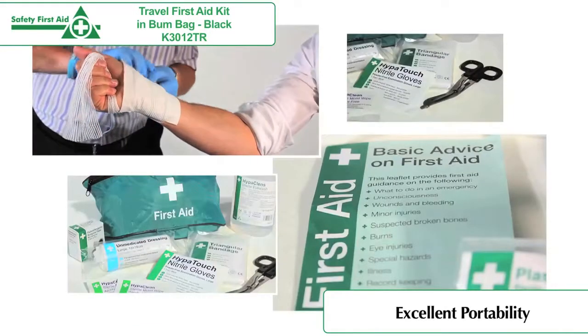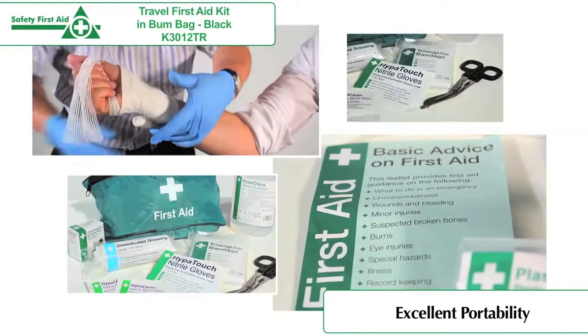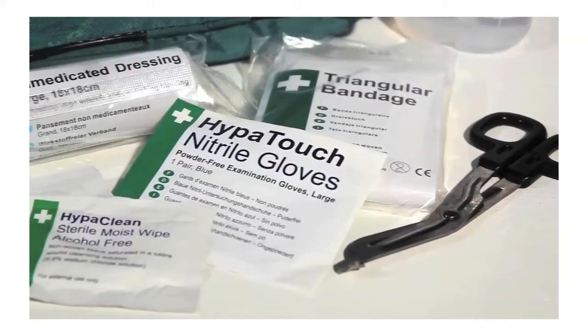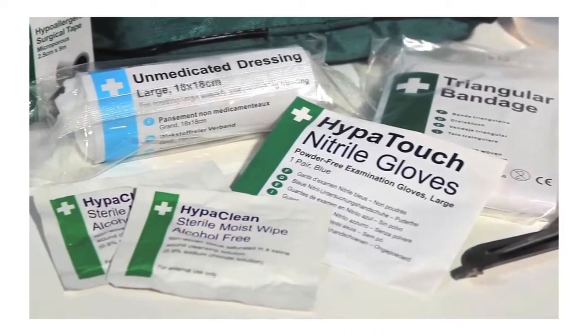The first aid guidance leaflet included in the first aid kit enables everybody to give first aid without special previous training. Refills for the first aid kit can be bought separately when needed.